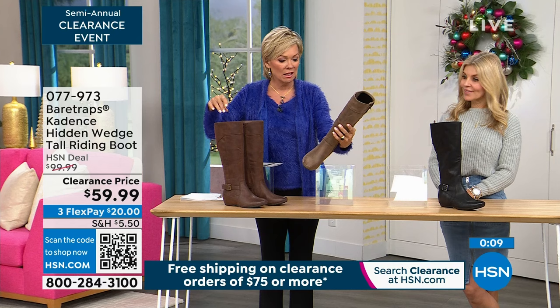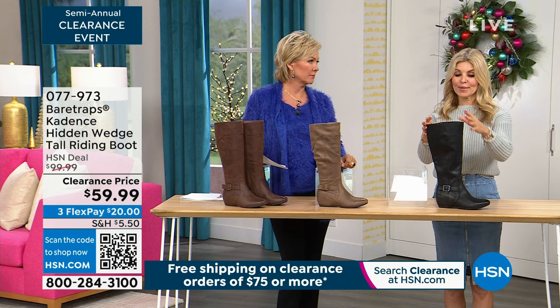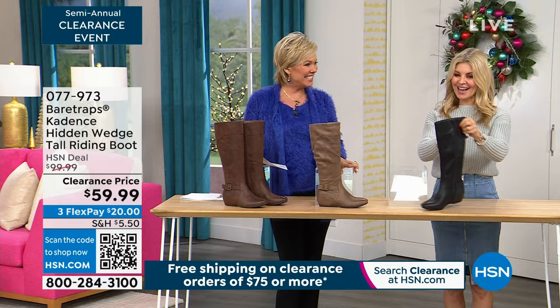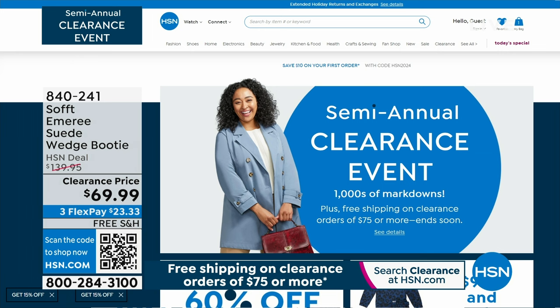I just can't get over the colors and the prices. If you don't have a good riding boot in your closet, this is a great one to have — it has the riding style. These are so comfortable. Thank you for your calls and for coming in tonight. I love shoes and we've got a big clearance event underway — check it all out on HSN.com with thousands of markdowns.